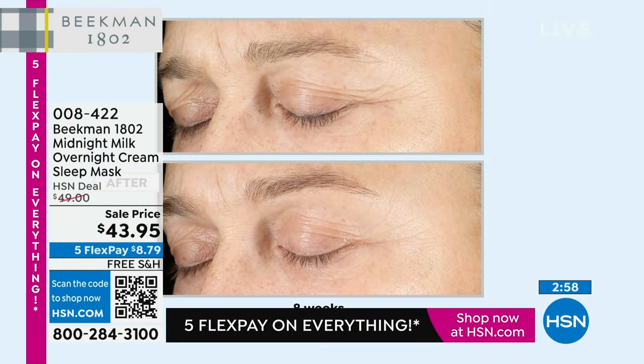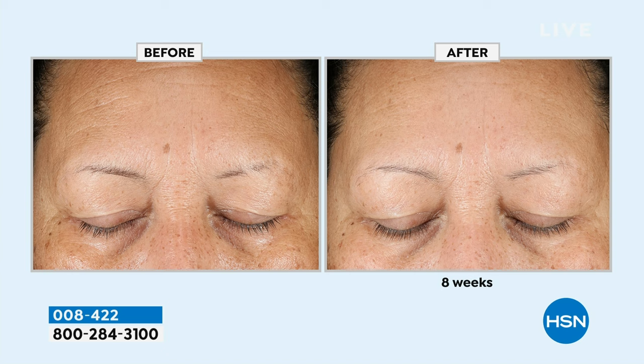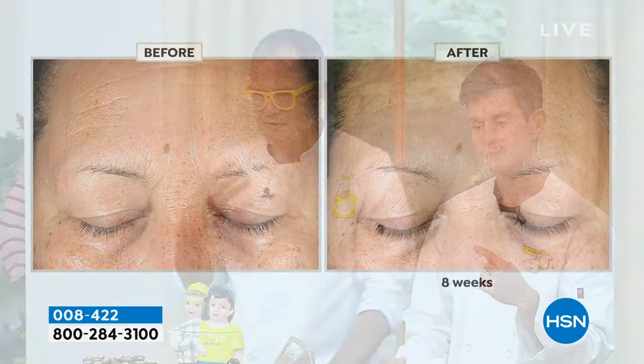We have some before and afters to show you. Look at the before picture — the crow's feet around the eyes, look at how deep those are. She used only this every night for eight weeks. Look at the difference in the depth of those wrinkles. And look at the dark areas underneath her eyes — look at how dramatically different that is. Look at the wrinkles on her forehead — those aren't fine lines, those are deep lines and wrinkles, and they're not there in the after. That's just the power of the goat milk and the bakuchiol.